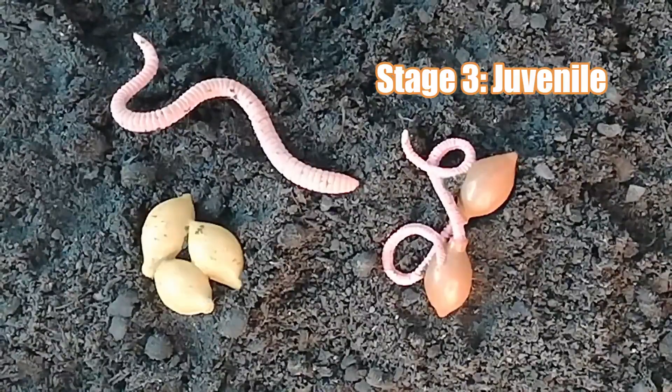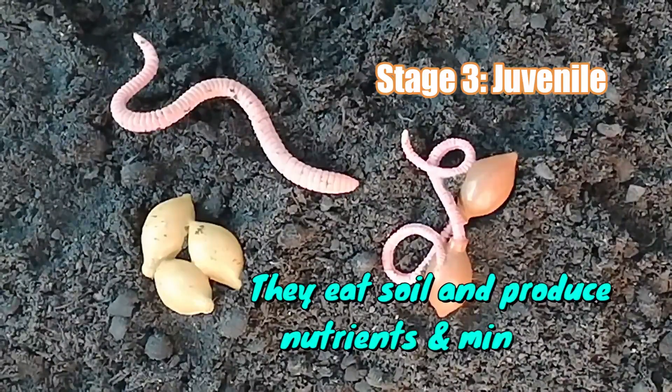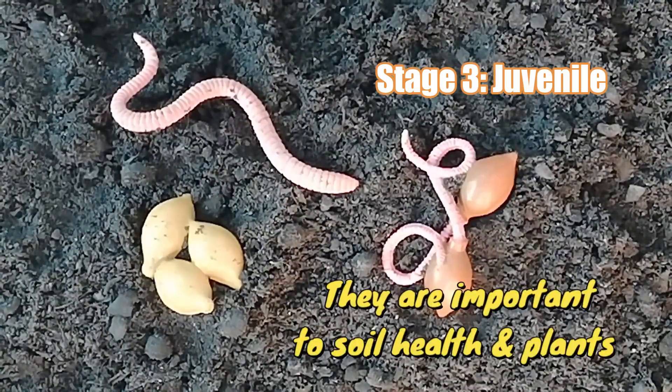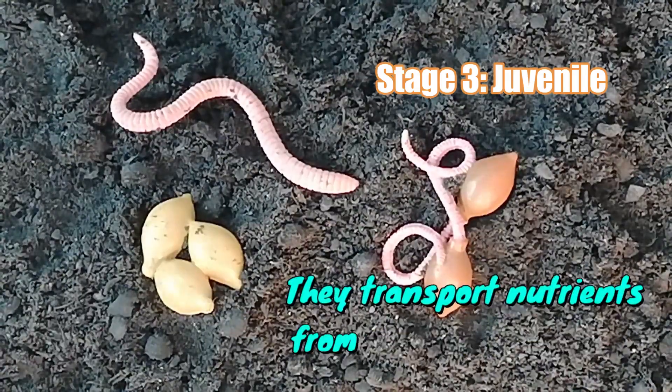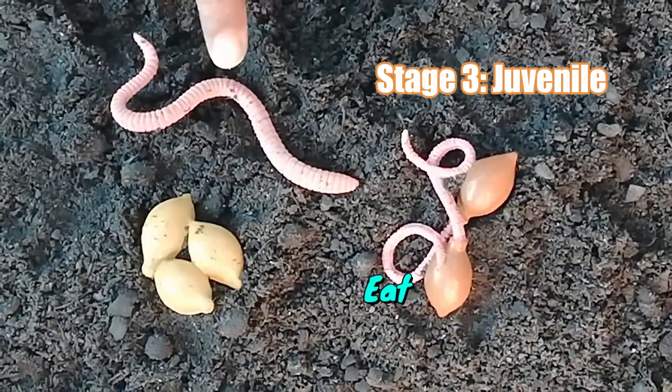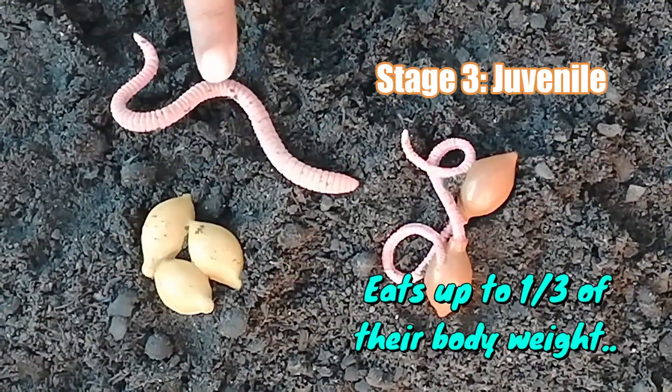As the earthworms move through digging the ground, they consume soil, extracting nutrients from decomposing organic matter like leaves and roots. Therefore, earthworms are important to soil health and to plants growing in it because they transport nutrients and minerals from below to the surface via their waste. An earthworm can eat up to one third of its body weight in a day.